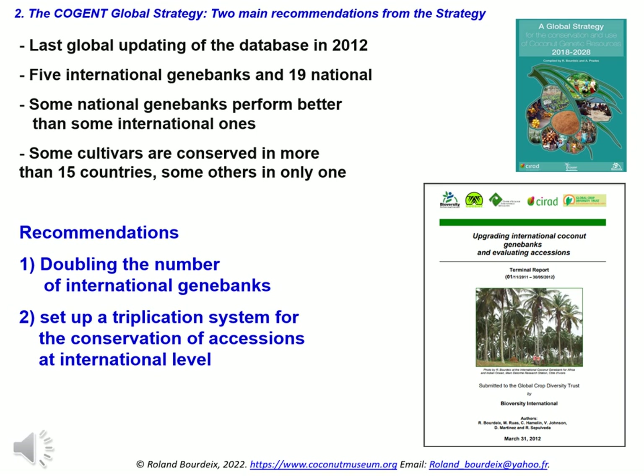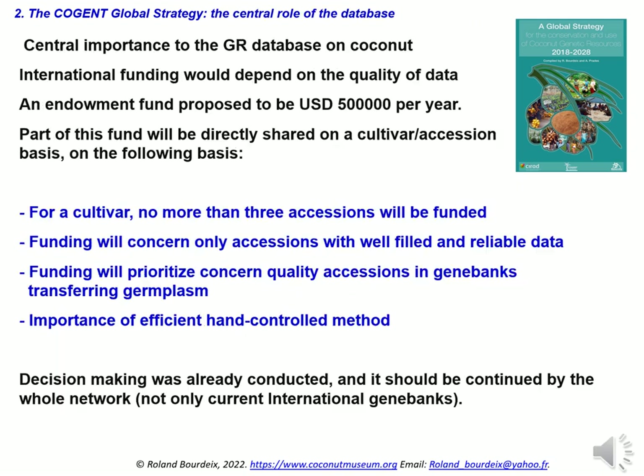The main recommendations were: first, doubling the number of international gene banks; second, setting up a triplication system — for a given cultivar, no more than three accessions located in three distinct countries will be funded by the international system. In the future, any national gene bank ensuring the required quality of conservation and placing part of its germplasm under international mandate could get the status of international coconut gene bank. The ambitious proposal of the strategy is to attribute crucial and central importance to the database on coconut genetic resources, with international funding depending on data quality provided by countries.